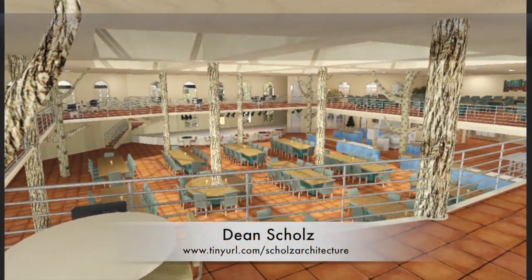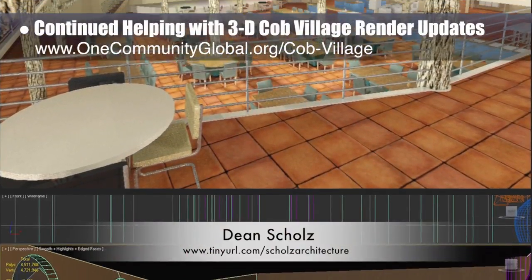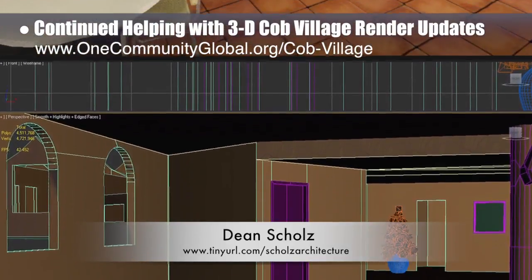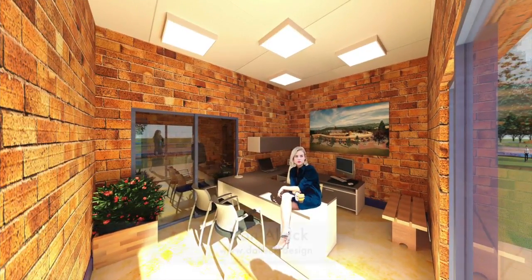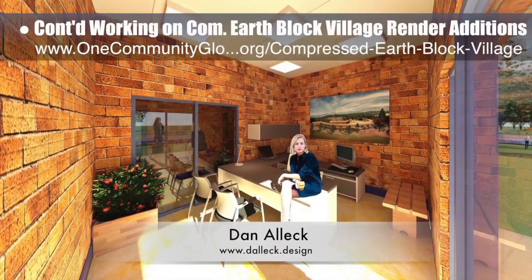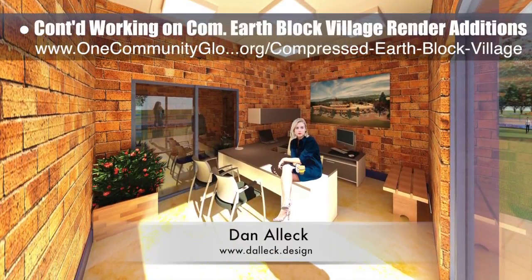Dean Schulz, architectural designer, continued with the cob village pod 3 render updates — here is update 114 of Dean's work. This week Dean focused on more edits and test rendering the dining hall view from the second floor. Dan Alec, designer and illustrator, completed his 20th week working on the compressed earthblock village render editions.